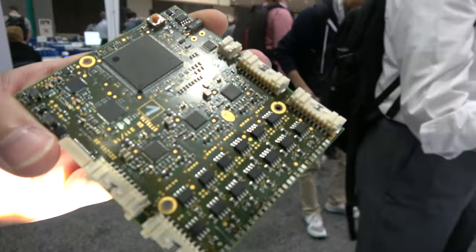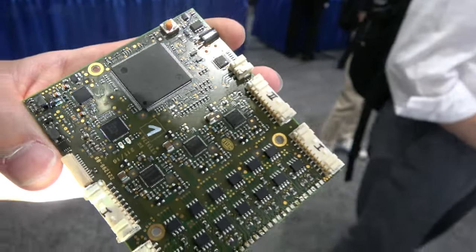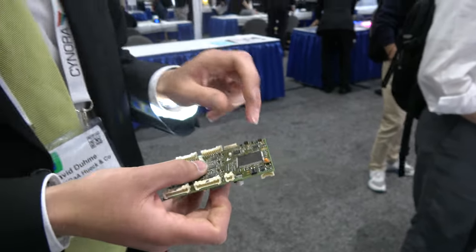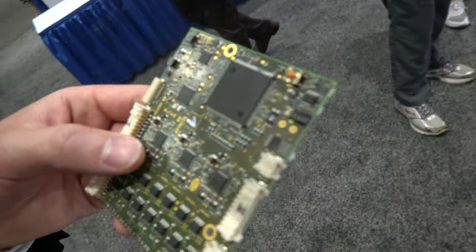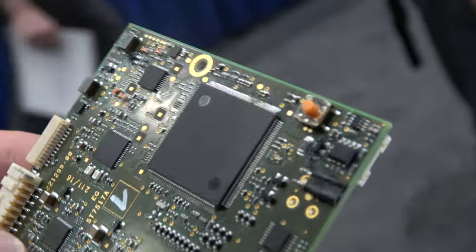The ECU drives the LEDs of the module and drives the LCD itself. This is a prototype. It uses a normal microcontroller — not that much processing power, because we're only talking about 300 by 100 pixels. It's an ST or similar chip.